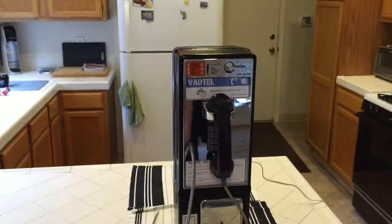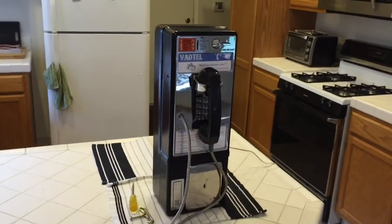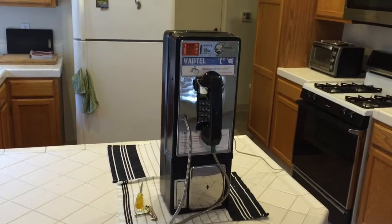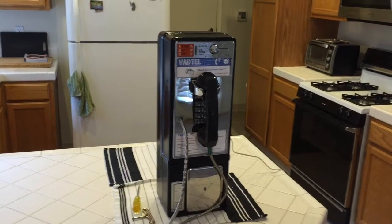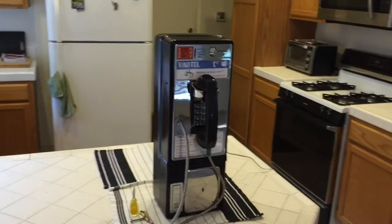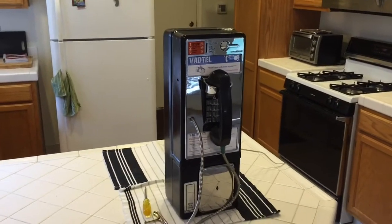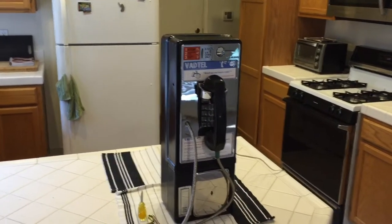That is Sarah, and this is the Western Electric 1D2 payphone. I got it off eBay about a week ago. Western Electric was the manufacturing arm of AT&T up until the breakup in the early 80s. After that, it became independent but still serviced the Baby Bells. So basically, when you see Western Electric — because they also did all of AT&T's personal phones — just think AT&T manufacturing.